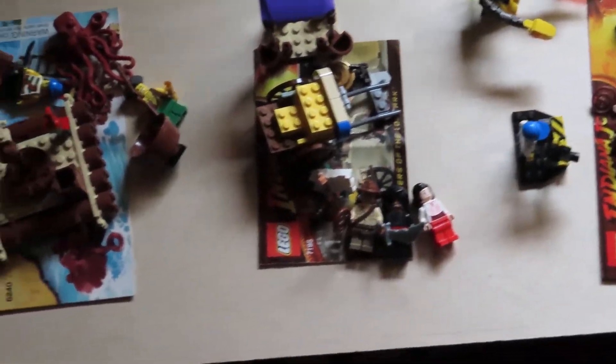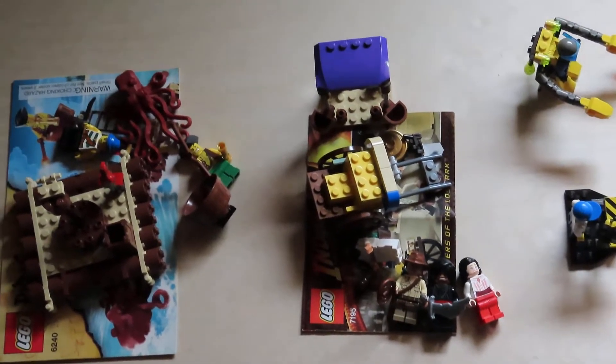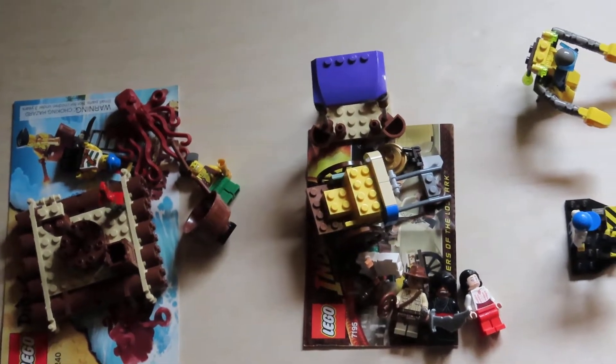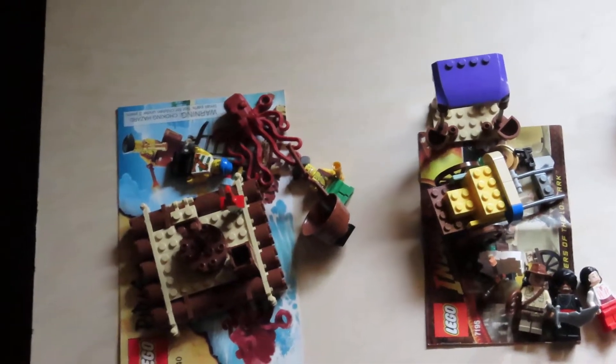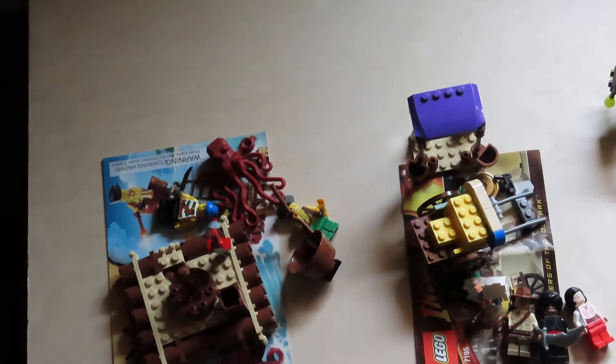The next one is Indiana Jones 7195, Indiana Jones Ambush at Cairo. And then the last set we have is a pirate set. It is 6240, Kraken Attack.